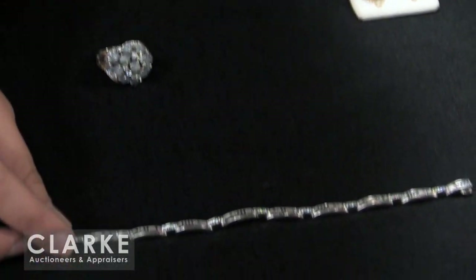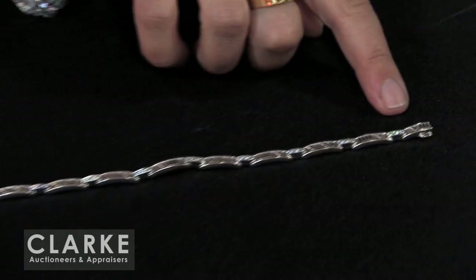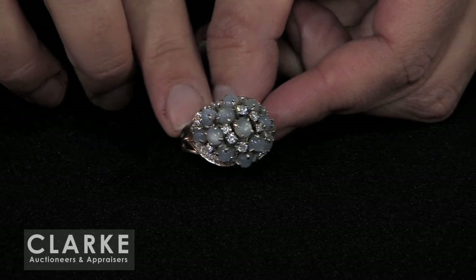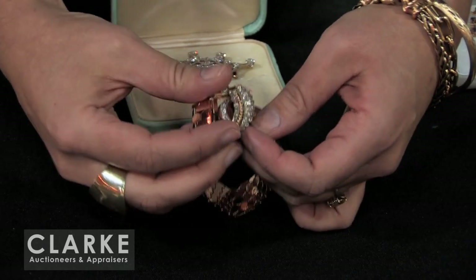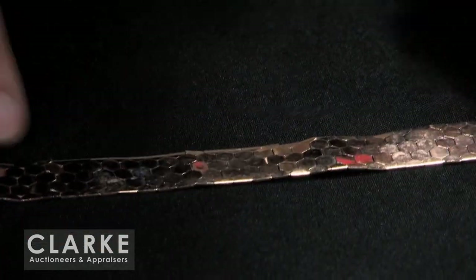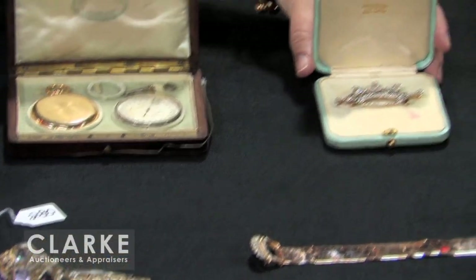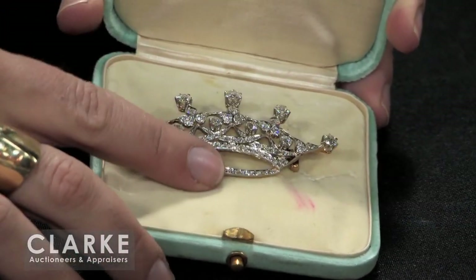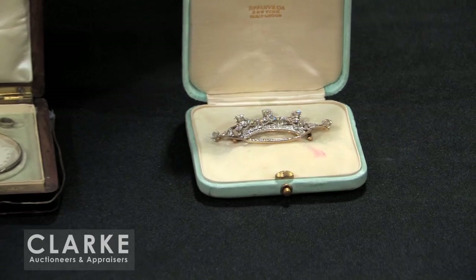Another Tiffany piece is an 18 karat white gold Atlas bracelet with diamond accents out of our Manhattan estate. And here another fun cocktail ring — sapphire cabochons with diamond accents set in white gold. Here we have a rose gold bracelet — nice buckle form clasp with diamond accents, a beautiful fish scale pattern to the finish. And one of our key items from the same Darien, Connecticut estate is this Tiffany and Company crown or tiara form brooch — beautiful white gold and platinum with diamond accents. The woman who owned this piece wore it in the 1950s or 60s and again on her 98th birthday for her celebration.